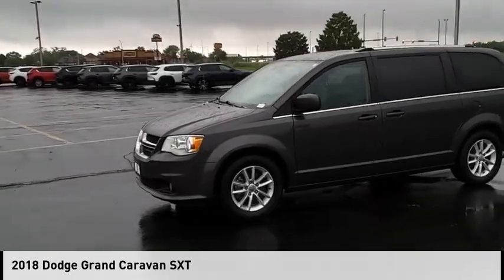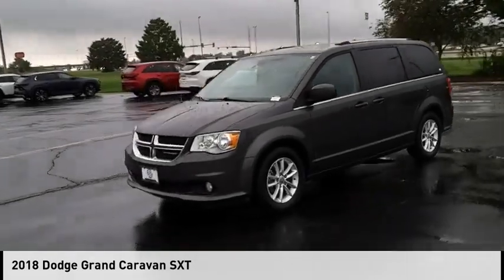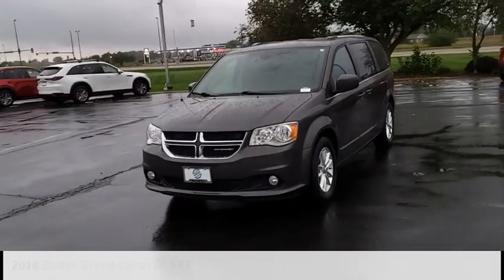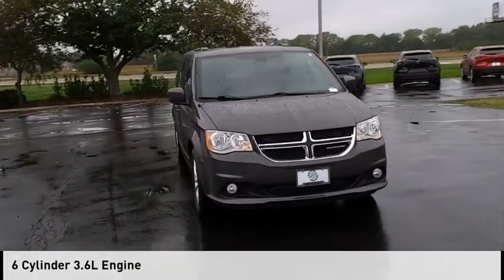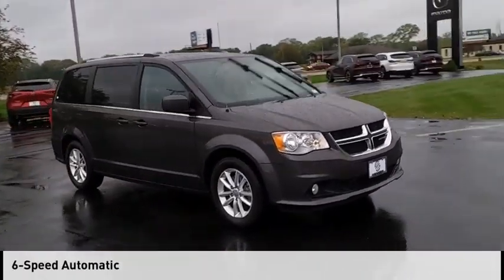Take a ride in the 2018 Grand Caravan. This vehicle is powered by a front-wheel drive, six-cylinder, 3.6-liter engine, and comes with a six-speed automatic transmission.